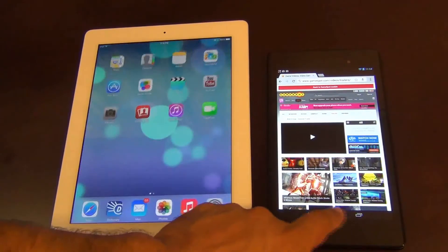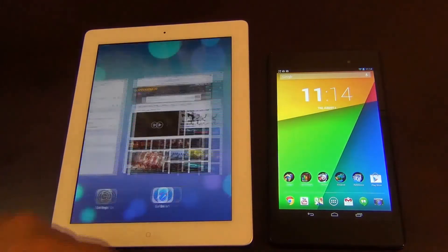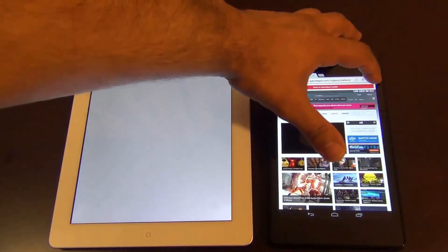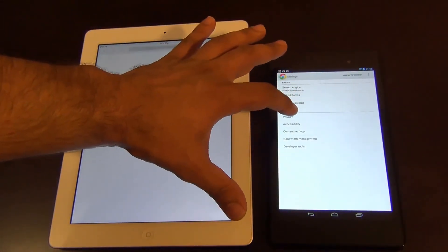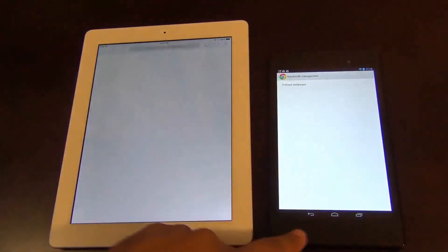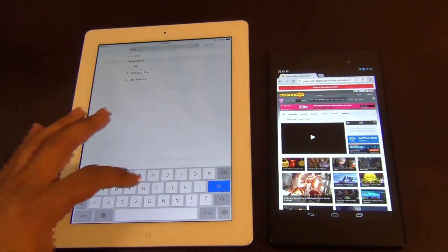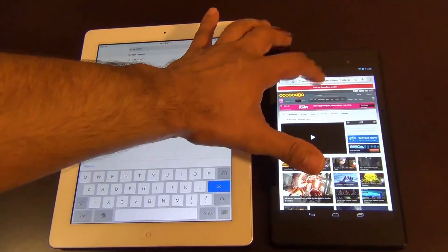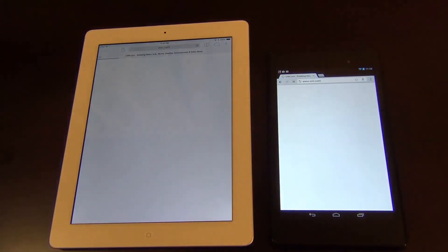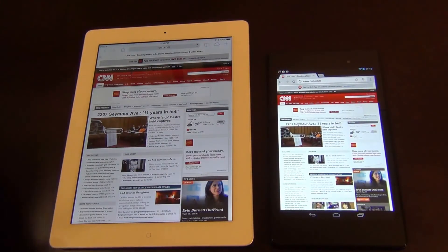I'm going to add one more test and start everything from the beginning. Go to settings, clear cookies and data, clear history. Then go to Chrome settings, go to privacy, clear browsing data, clear everything. Pre-loading webpages is turned off. Now I'm just going to go to CNN.com. Ready? Go. iPad is done. Nexus is done as well. So that's the final test.